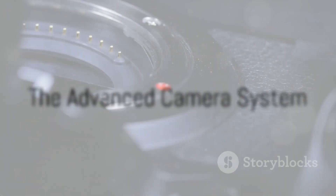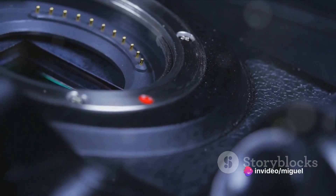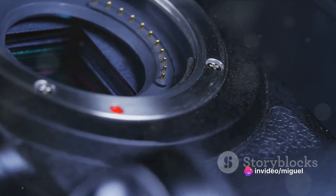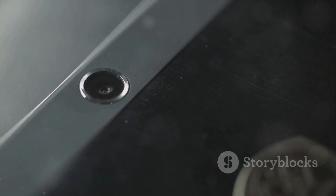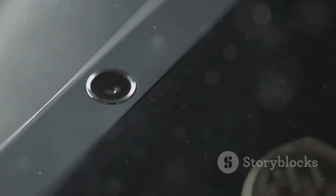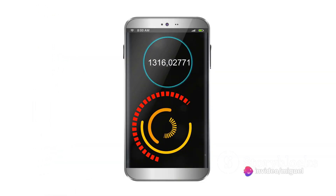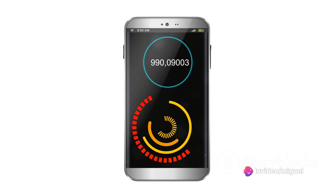Capture life's moments in stunning clarity with the Samsung Galaxy S24 Ultra's advanced camera system. This isn't just any camera — it's a revolution in smartphone photography that's going to change the way you capture your world. The main camera boasts an impressive 108 megapixels — a level of detail you'd expect from a professional DSLR, not a phone that fits in your pocket.